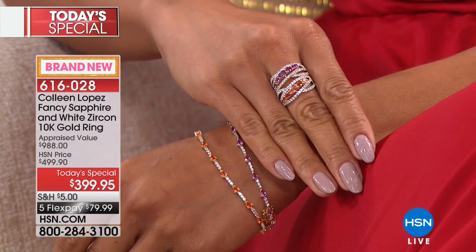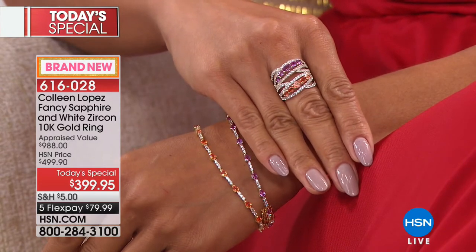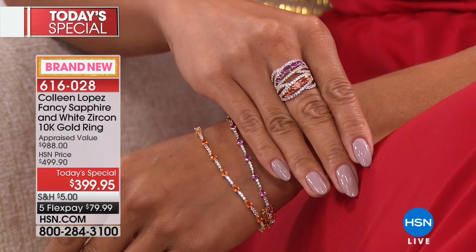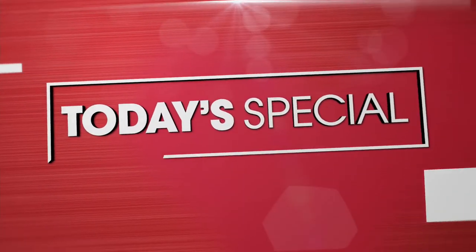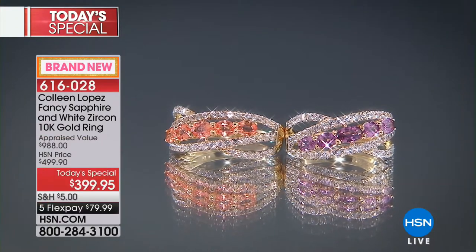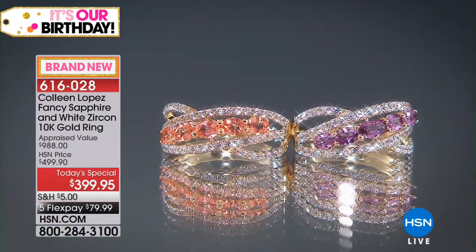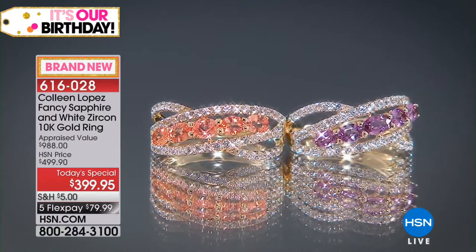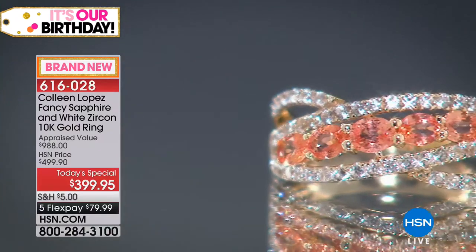Ask for item 616-028. Today's special pricing is $399.95. Whether it's for you or a gift for someone you love, this is a fantastic choice all the way around. I'm excited to show it to you because I think this is one that will go down in the history books for many of us. If you're like me, you probably have lots of beautiful jewelry, but this is unique, this is special, this is different. This is something that not every girl gets to own — not every person is even familiar with it.